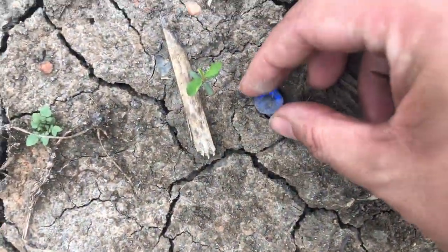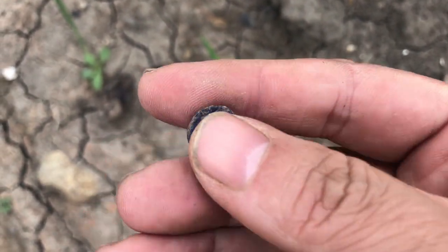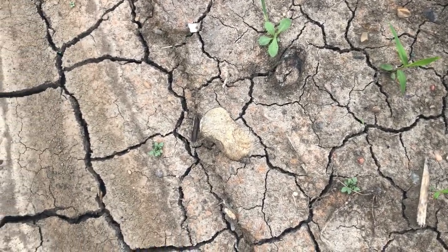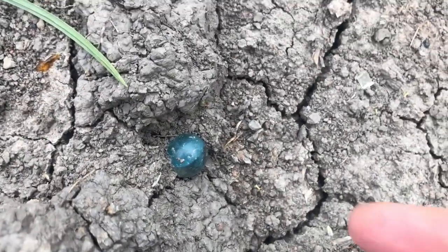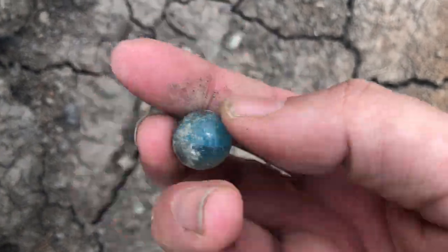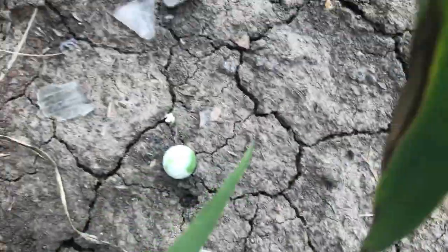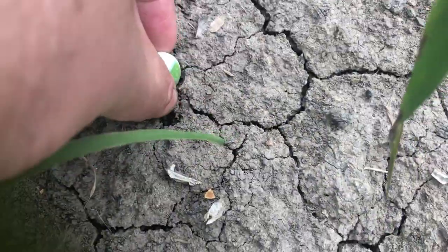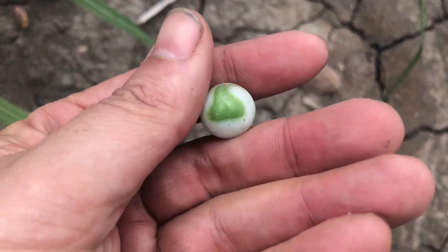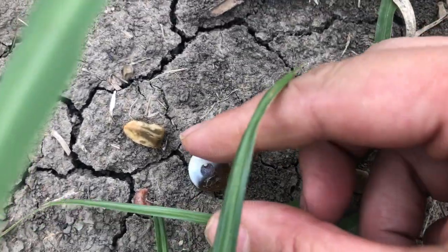I thought that was half a marble, but it looks like it's half of a setting from a ring, or a paste jewel or something. I'm going to keep going. And here's a marble hiding in the side wall — it's whole but beaten up. And here's another marble hiding back in here — a nice one.